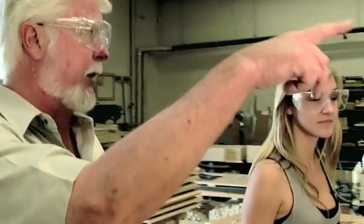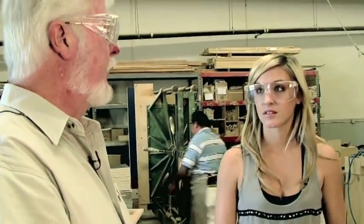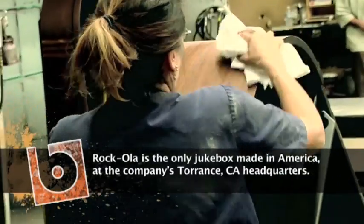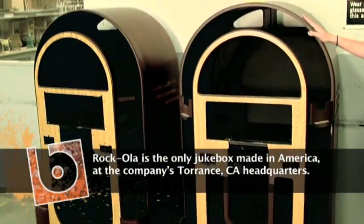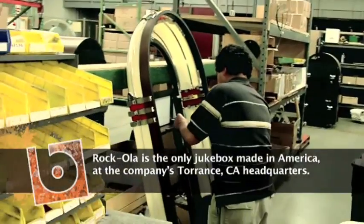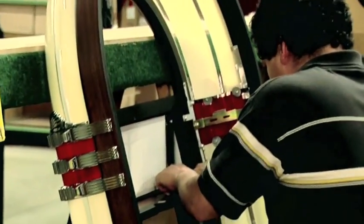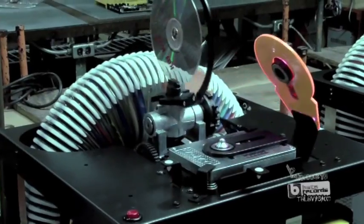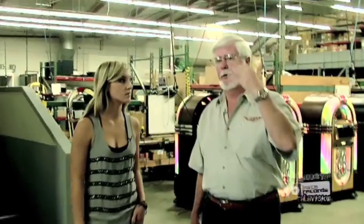So after we get the cutting and the sanding done, then where do we go? It goes out to the finishing area and they spray the inside black, then they put some more stain on the outside on the walnut cabinet, and they refinish the doors separately. All the trim around the edges is done very meticulously. After we burn in the electronics and the mechanisms upstairs and the whole thing's put together, then the whole jukebox gets burned in again over here for 24 hours.